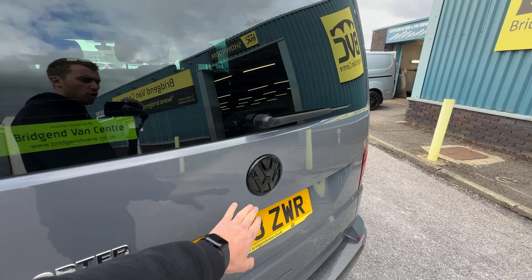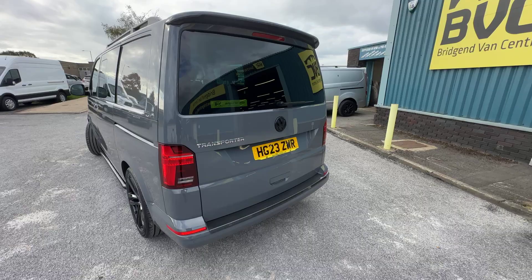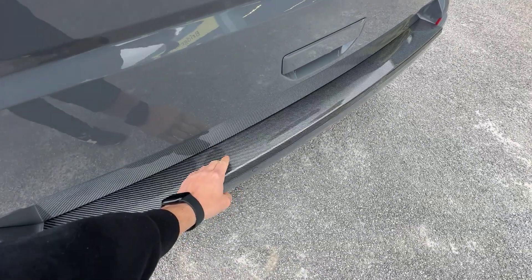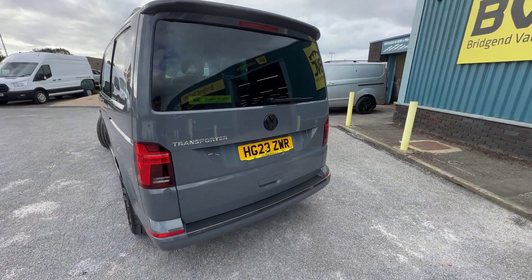You can also see it has got the gloss black rear badge, which has been changed from the normal chrome badge that would usually be there. Down below, a nice carbon fibre rear bumper protector has been added, and I think that just completes a really nice looking rear end to the van.